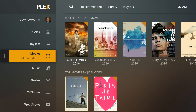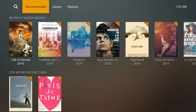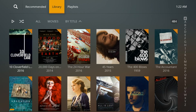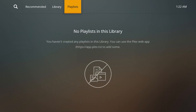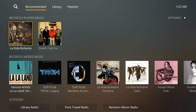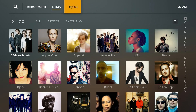The movies section works like it always has. You'll notice you have Recommended, based on things it thinks you like, while Library is everything that you have. And if you have a movie playlist, you can access it right from there. Music is the same thing — Recommended, Library for everything, and Playlists.